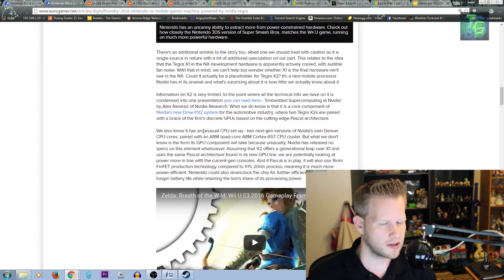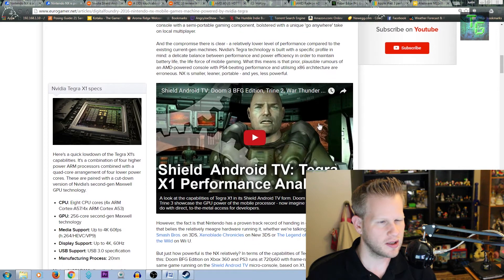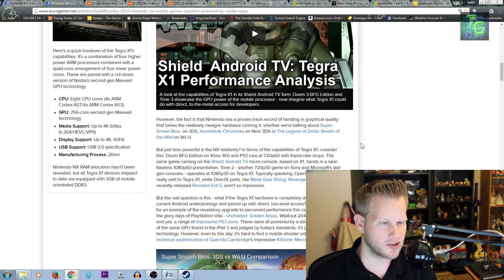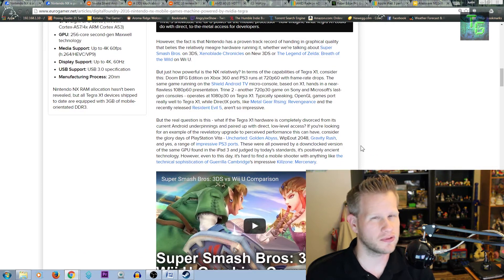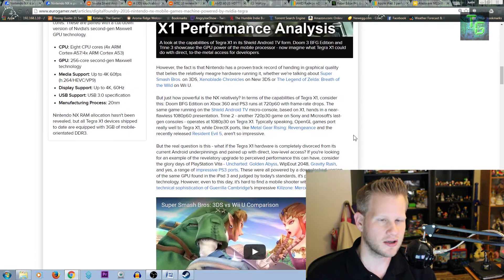There was a report from Digital Foundry where they put these two head-to-head on a few games. Doom 3 BFG runs much better on the Android Shield TV versus the Xbox 360 or PS3 — running 1080p60 on the Shield TV versus 720p60 with frame drops on those older consoles. For the more intensive benchmark, it's running 1080p30 on the Shield TV versus 720p30 on Xbox 360 and PS3. However, with DirectX-based titles like Resident Evil 5 and Metal Gear Rising Revengeance, it doesn't do so well, and the dedicated consoles do a better job.